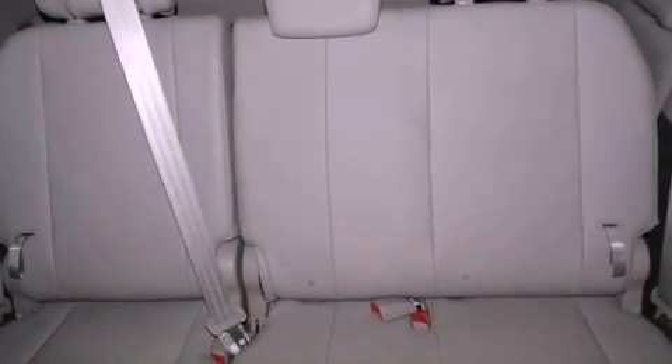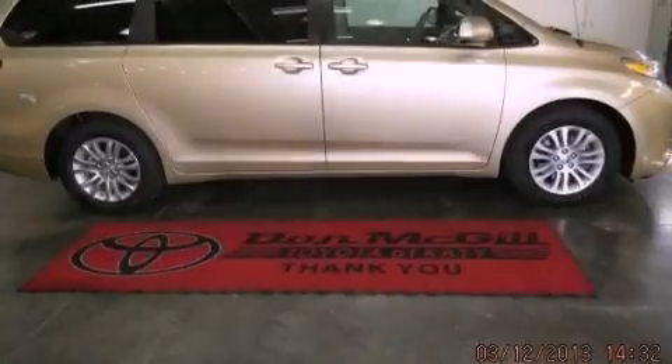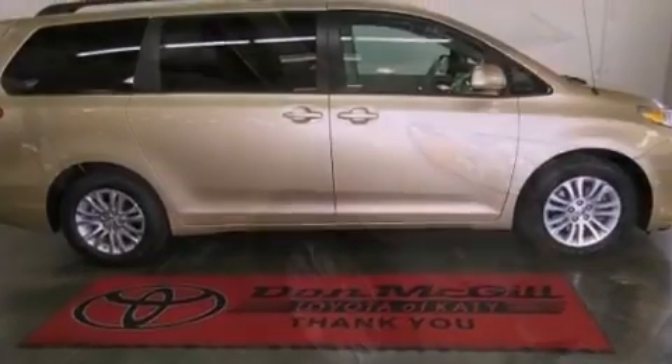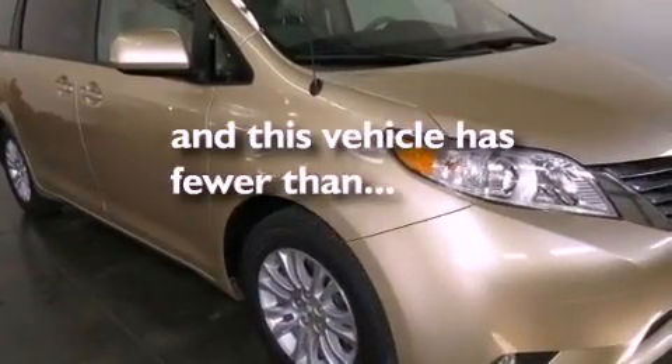Additional features include an engine immobilizer theft deterrent system, an illuminated driver's side vanity mirror, rear impact crumple zones, cruise control, and roof rails and a tire pressure monitoring system. This vehicle has 35,000 miles.